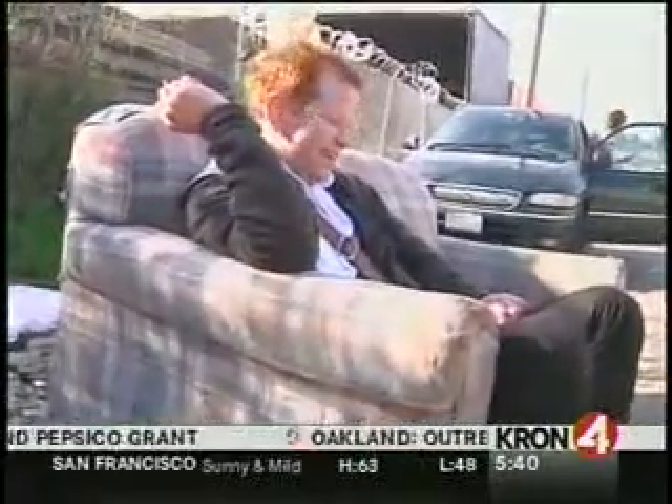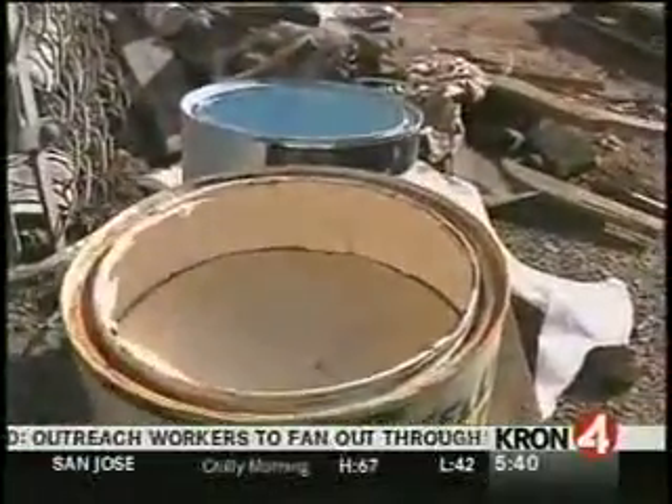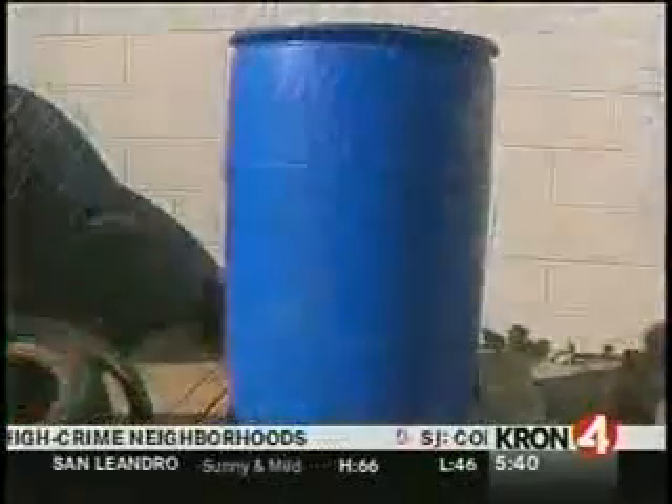And while some people have found a way to make good use of illegally dumped items, the dumping appears to be getting worse, because now a lot of the materials dumped have a toxic twist to them. For example,